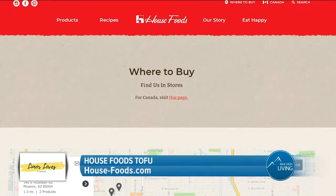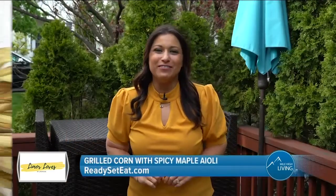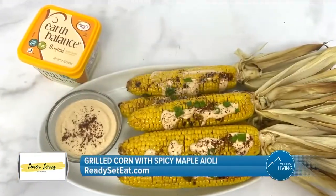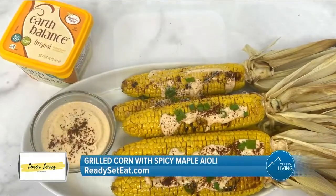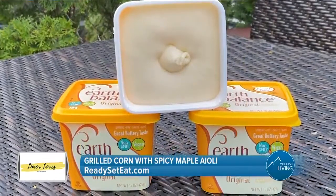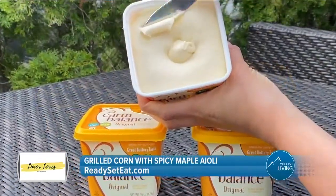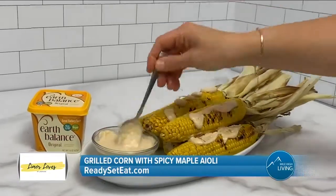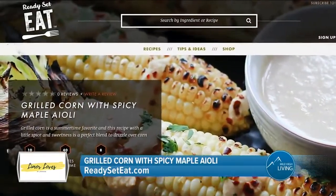Use the store locator at house-foods.com to find where you can purchase. I have a delicious side dish you're going to love. Try this easy grilled corn recipe with a spicy maple aioli to top your corn. I used Earth Balance Dairy-Free Butter to create the aioli. Its creamy texture and rich buttery taste is the perfect blend for this dip. You can find this recipe and more on ReadySetEat.com.